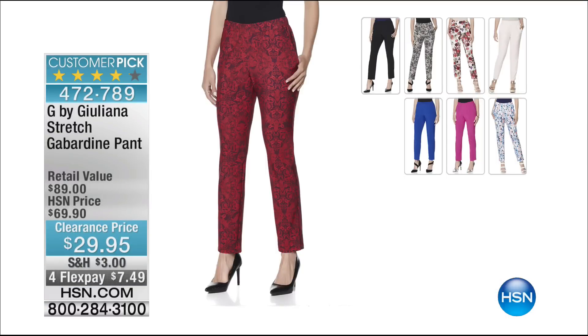Coming up later in our hour are the pants that I am wearing. This is a customer pick — it is G by Juliana, her stretch gabardine pant. It is on clearance, $29.95 for this beautiful, polished, extremely soft, very wearable gabardine pant. And on flex, $7.49.